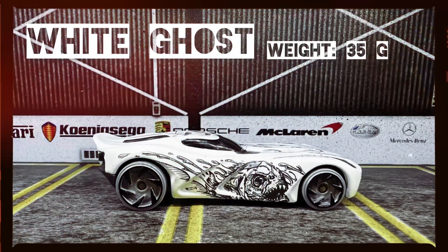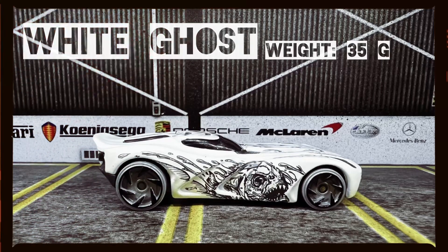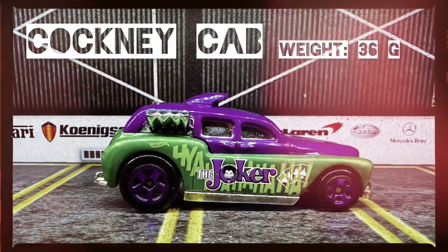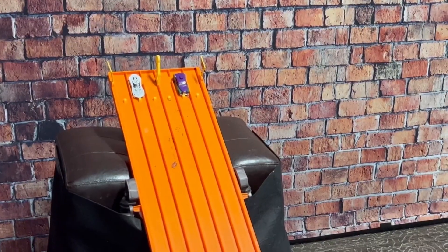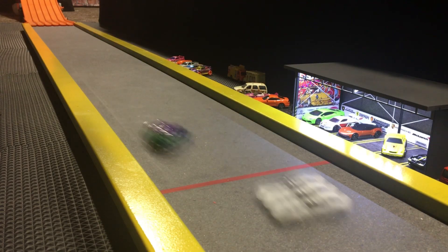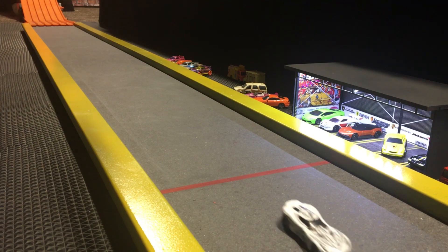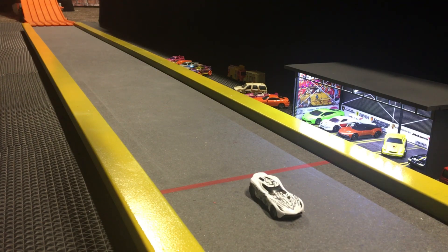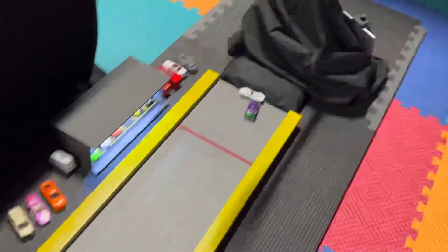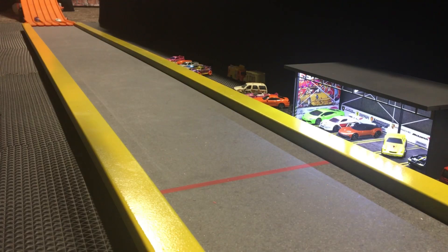White Ghost, weight 35 grams, versus Cockney Cab, weight 36 grams. We got a Joker racing here — Batman's coming up a little bit later. The White Ghost is taking the lead in the first race. Race number two — he popped back out to say boo! Oh, he's off to a good start, swings around, and takes the win. Moving on to round number two — see you later, Joker!